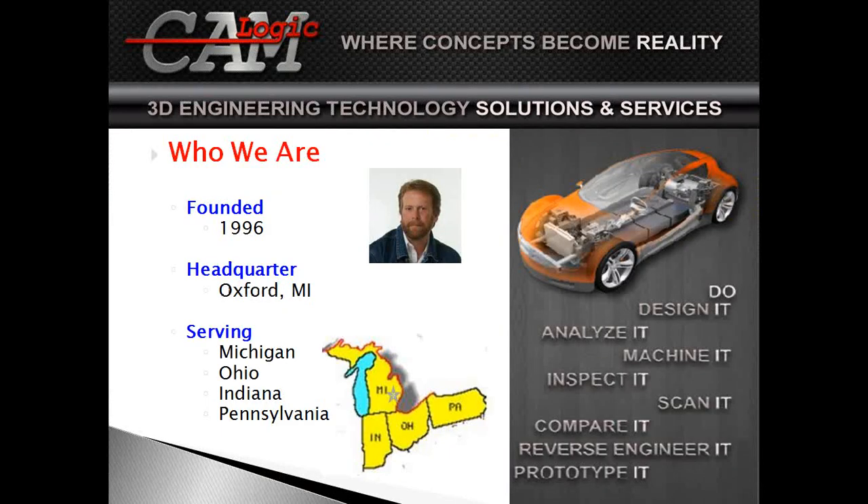I wanted to start out telling you a little bit about CAM Logic and who we are. We were founded in 1996 by Jim Carlisle, and we're located in Oxford, Michigan, which is in Oakland County. We serve primarily Michigan, Ohio, Indiana, and Pennsylvania as our primary geographical territory.